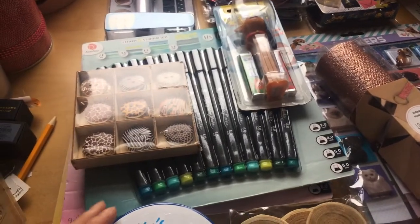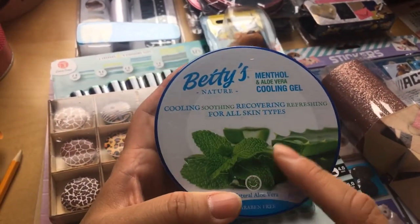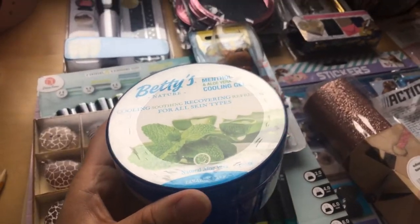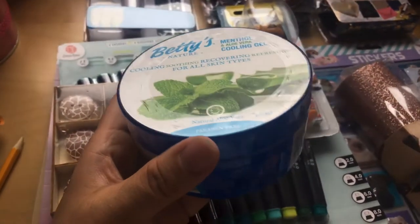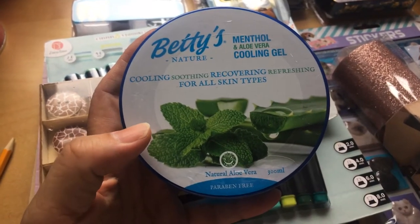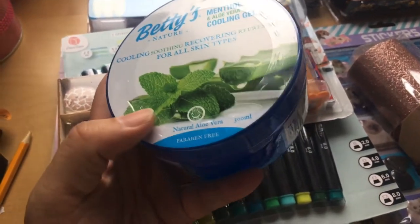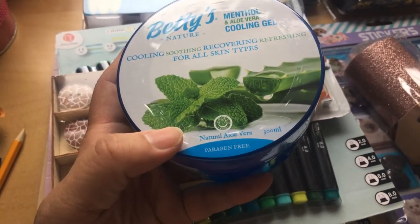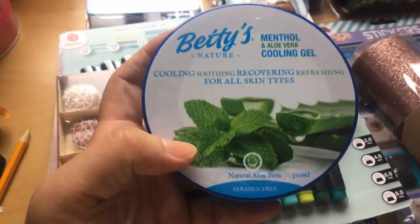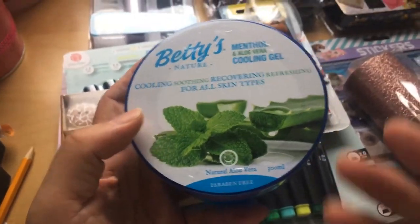Next is Betty's Nature Cooling Gel with menthol. Last year I bought the green version which was just aloe vera gel, but one of my kids borrowed it and never returned it. So I decided to try this menthol and aloe vera cooling gel. Sometimes I have a slight allergic reaction to shrimp — I still love eating shrimp — and when my skin gets itchy, the normal aloe vera gel helped temporarily.